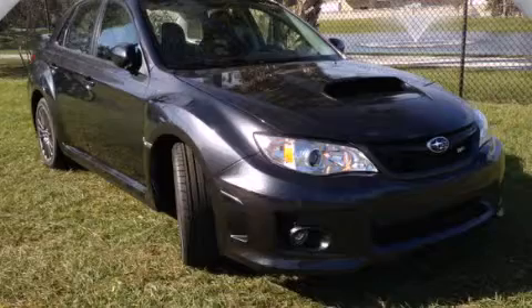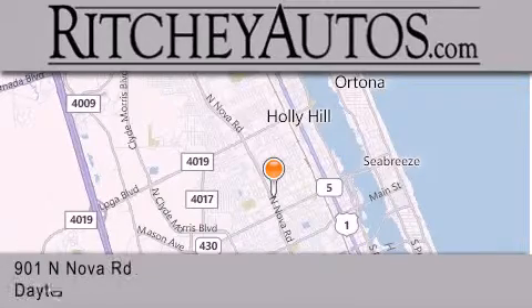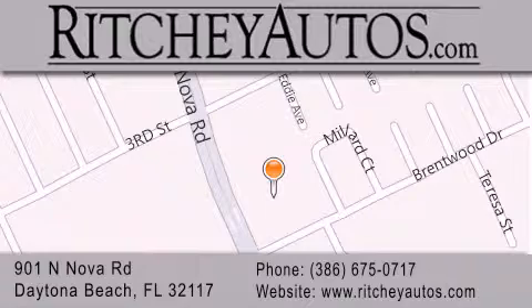Please call us today for more information on this great vehicle. Ritchey Cadillac Pontiac Buick is located at 901 North Nova Road in Daytona Beach. Our goal is to exceed all of your expectations to ensure that you'll return for future visits.